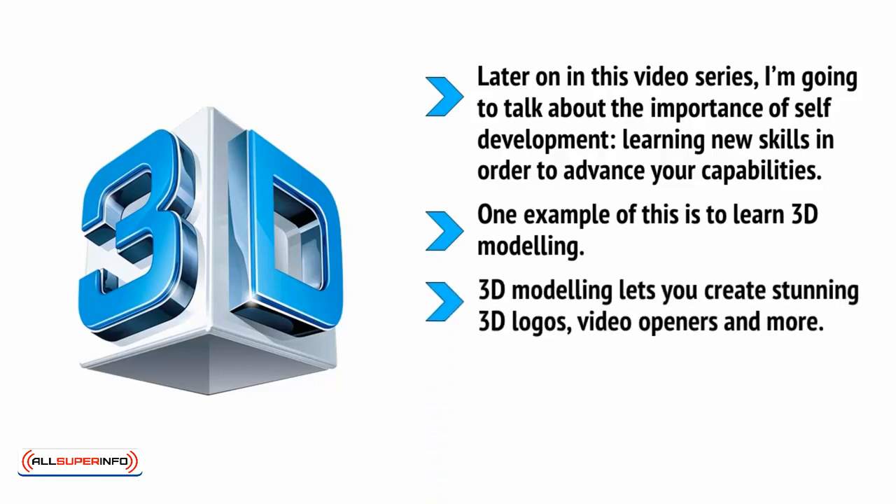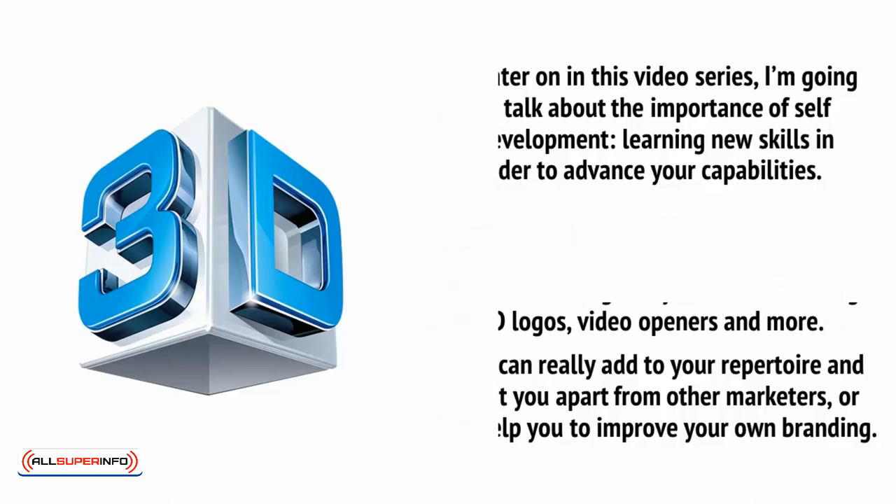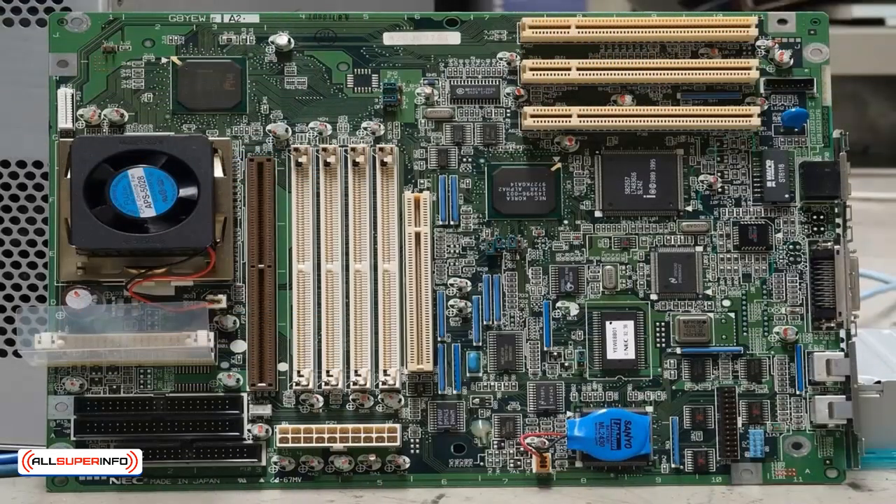3D modeling lets you create stunning 3D logos, video openers, and more. It can really add to your repertoire and set you apart from other marketers, or help you to improve your own branding. To do things like this, you need to have power. That's why I recommend getting yourself a beefy computer — something with an i7 processor that you can overclock to 3+ gigahertz, backed up with powerful graphics capabilities.